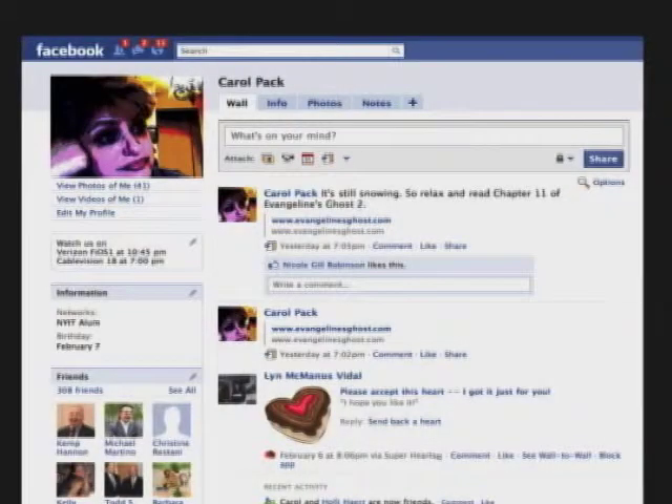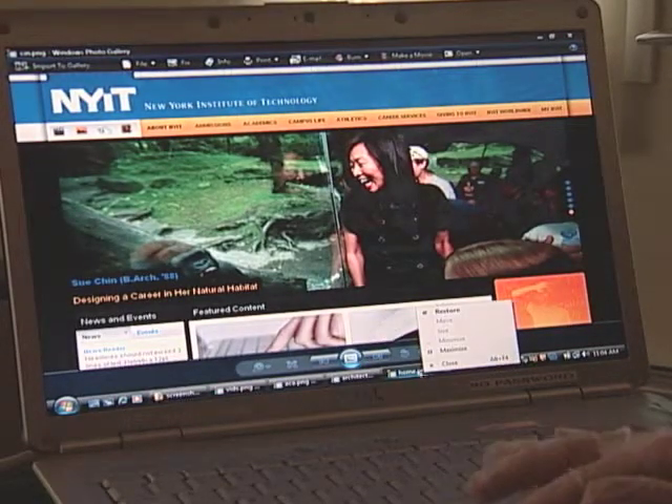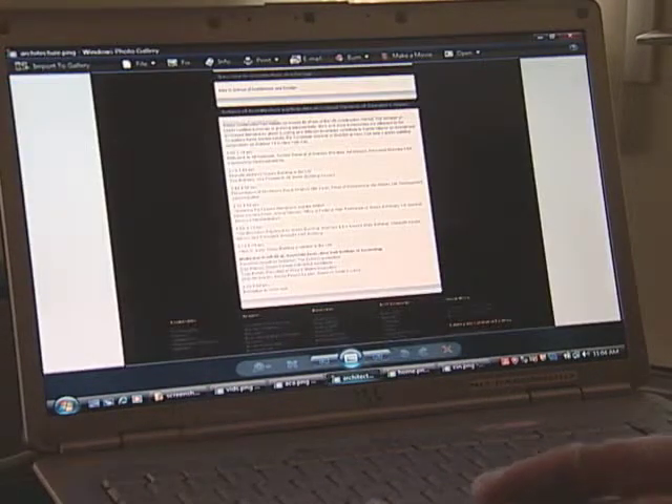Students will have access to all the features through an improved student portal that includes a feature similar to the wall on Facebook. The portal will also keep everyone updated on important internal announcements, give them access to online learning tools, and allow them to make transactions such as registration and bill paying.